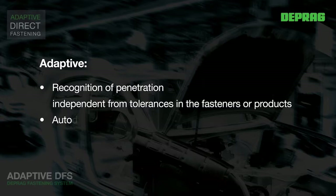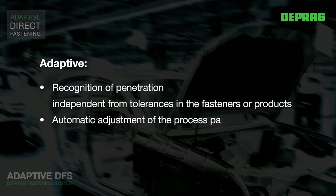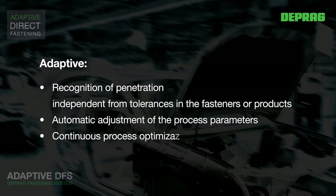The controls continuously evaluate the relevant current values and automatically adjust process parameters such as downforce, feed distance, and speeds to the predetermined set points. The process is continuously optimised, meaning ideal process parameters are reliably adhered to during each individual screw driving cycle.